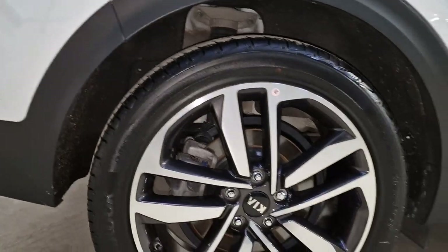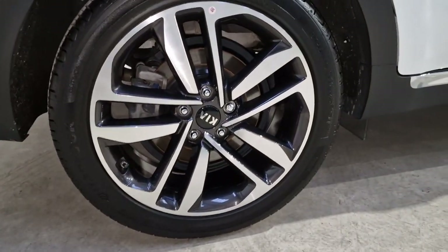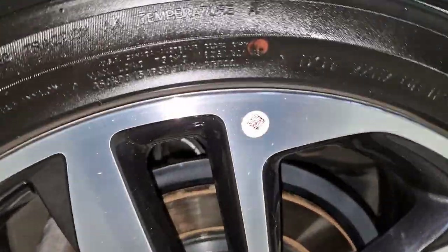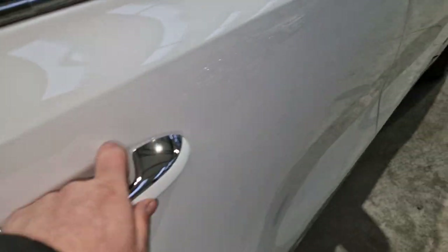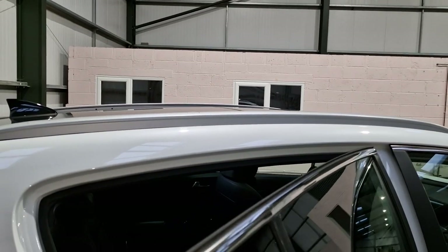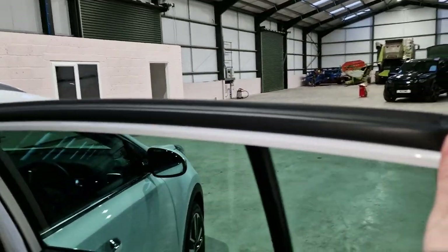All the alloy wheels have never ever been curbed, as you can see. They've also got the stickers on that would have come from the factory. You've got the beautiful chrome handle tops and the roof rails as well, ready for a top box or bike rack.